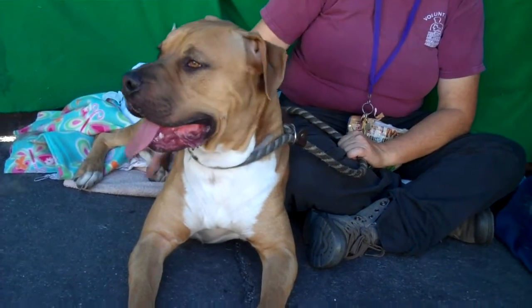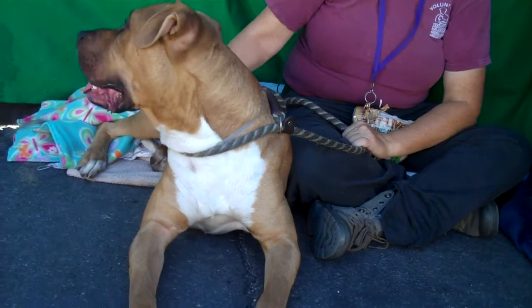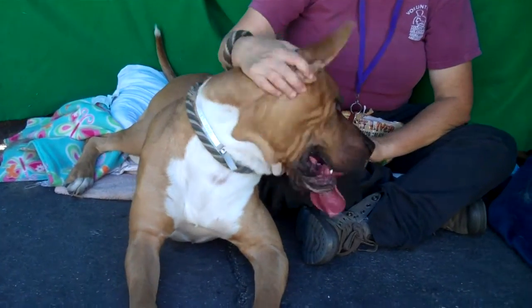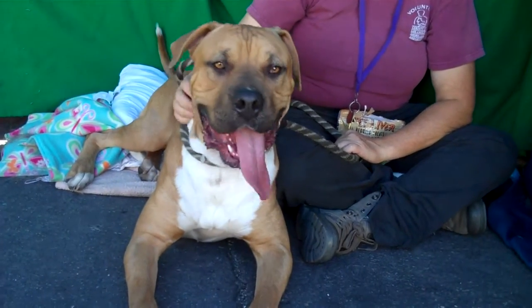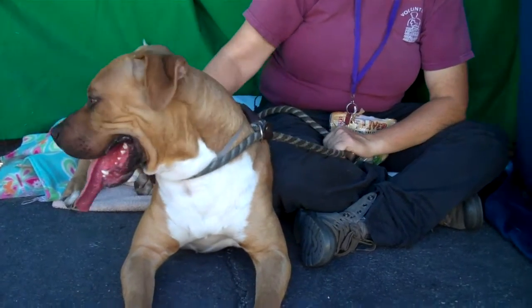He also knows down. He could use some puppy refreshers and basic skills on his leash and other things as a puppy. But he's super friendly — just a happy big puppy. Loves all dogs, big and small. Met some kids earlier and wanted to play with them. He's just a great, wonderful big dog.